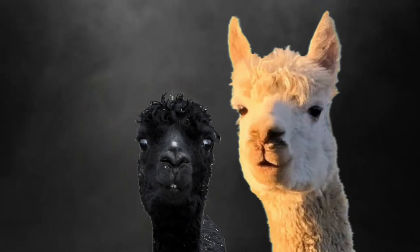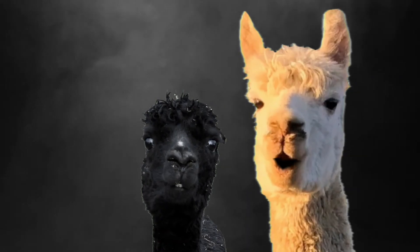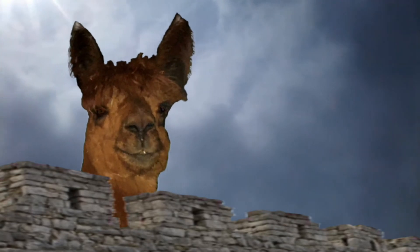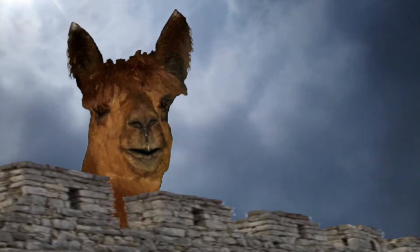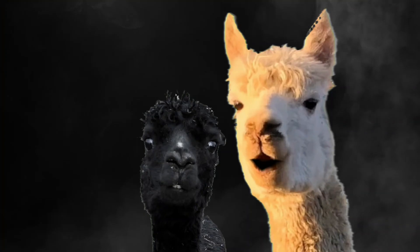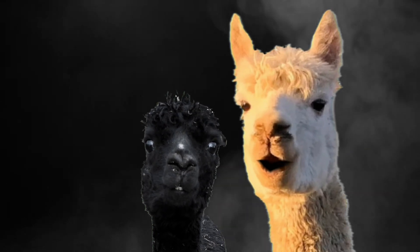Are you suggesting coconuts migrate? Not at all. They could be carried. What? A swallow carrying a coconut? It could grip it by the husk. It's not a question of where he grips it. It's a simple question of weight ratios. A five ounce bird could not carry a one pound coconut. Well, it doesn't matter. Will you go and tell your master that Arthur from the court of Camelot is here?